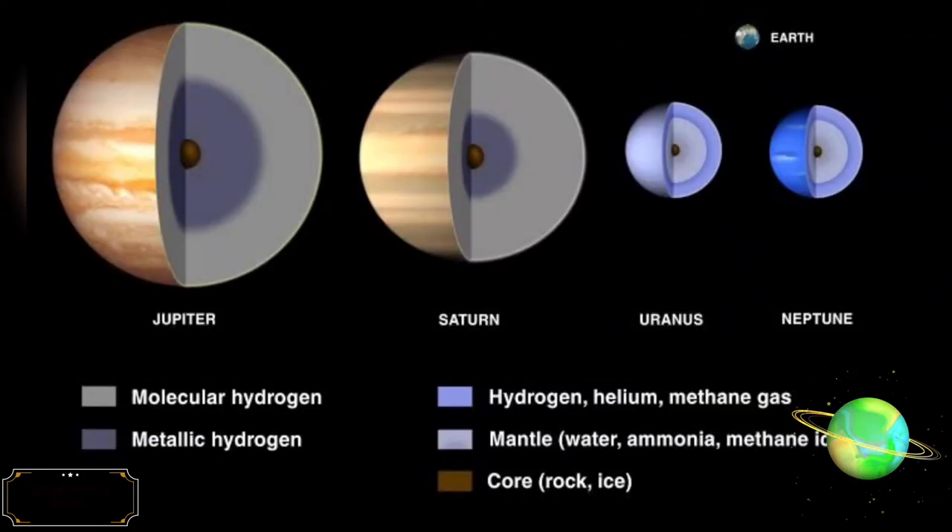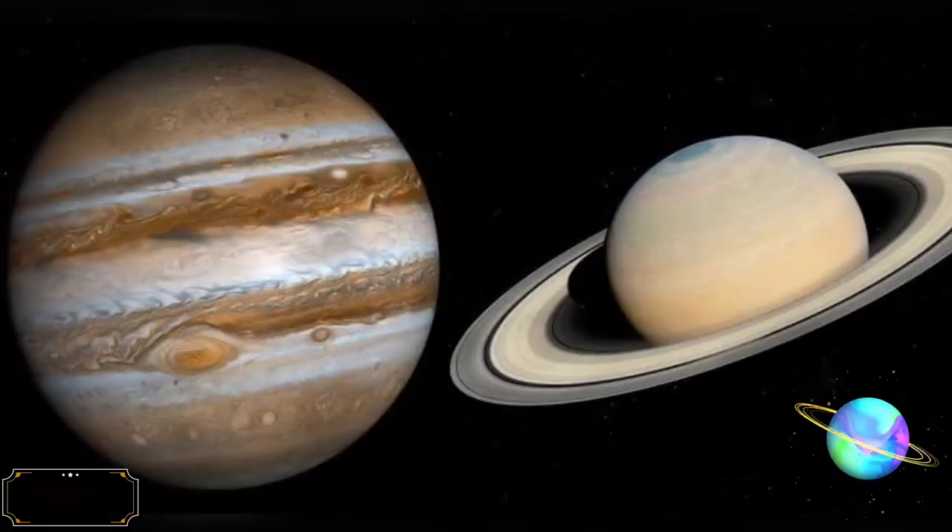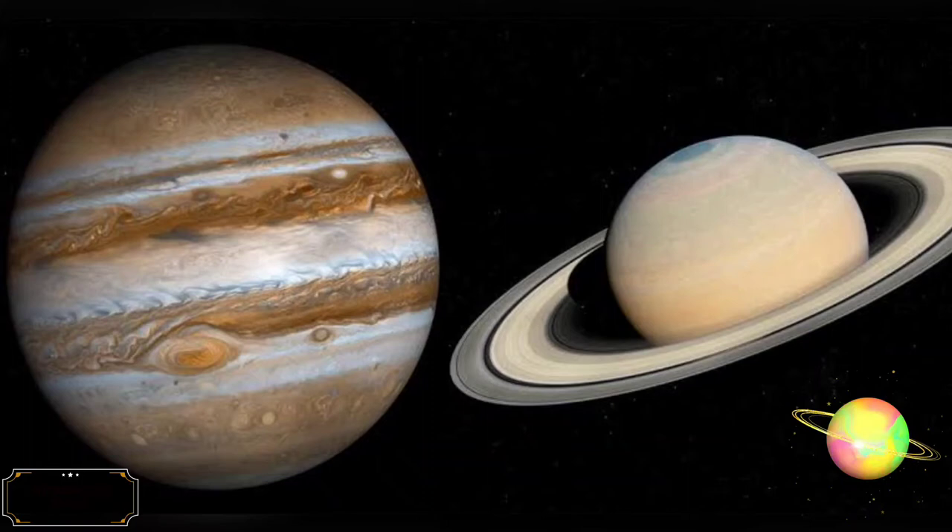A gas giant is a giant planet composed mainly of hydrogen and helium. Gas giants are sometimes known as failed stars because they contain the same basic elements as a star. Jupiter and Saturn are the gas giants of the solar system.